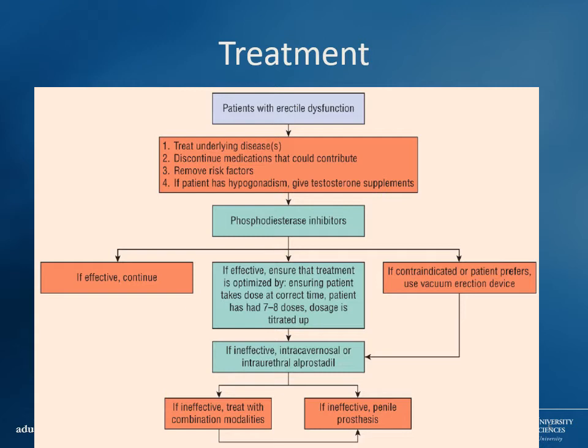The treatment paradigm is to try to remove various factors, get rid of any reversible causes. If the issue is low testosterone levels, replace that if needed. Phosphodiesterase inhibitors are going to be our first-line drugs — this is where you get your Viagras and Levitras. Give them a few doses to see how it works for them, titrate the doses as needed. If those are ineffective, move on to other things like a prosthetic. We'll also talk about one alternative medication — a prostaglandin — that can be used additionally.